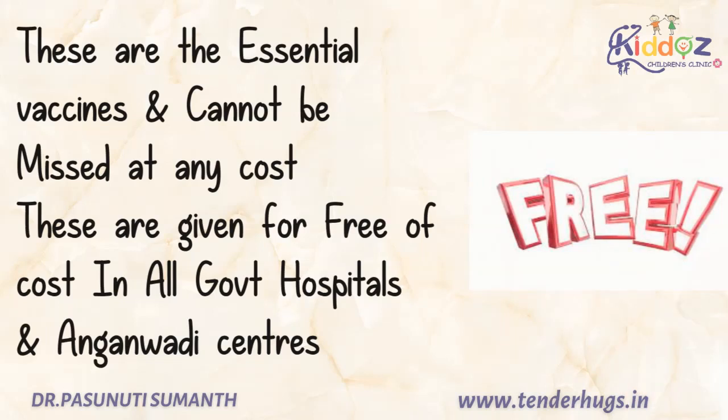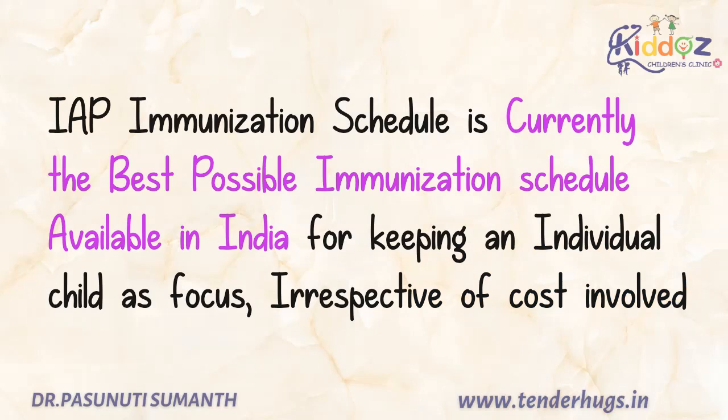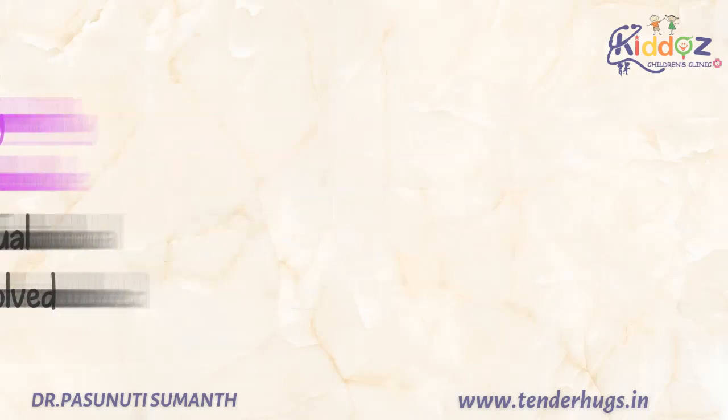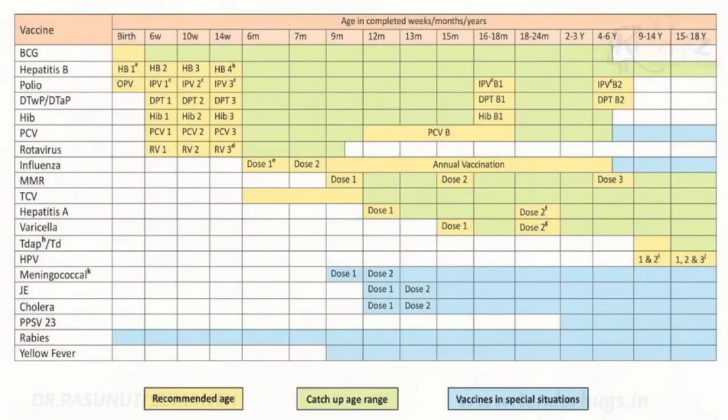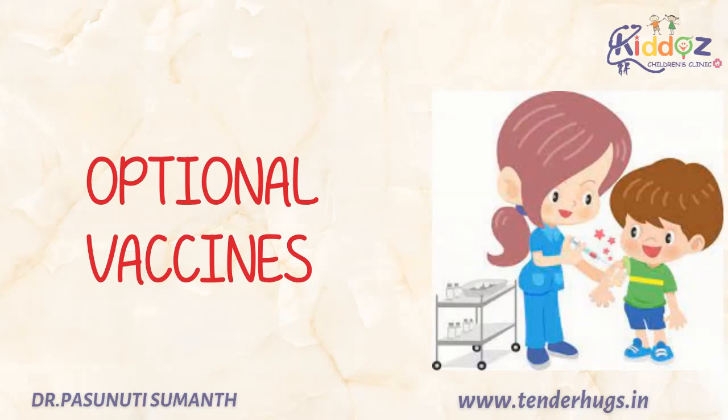Remember, these are given free of cost in all government hospitals and Anganwadi centers. If cost is not taken into consideration, the IAP immunization schedule is currently the best possible immunization schedule available in India. This is the IAP schedule of 2021, and you can see many optional vaccines added in this list. Now we'll see about the optional vaccines.